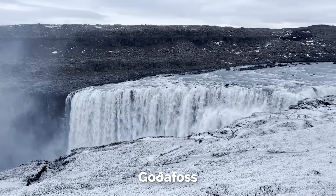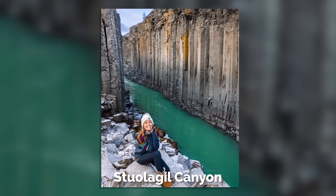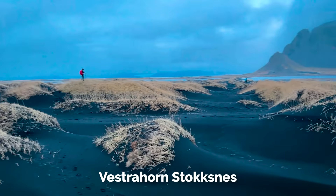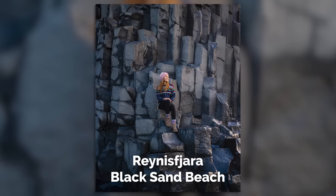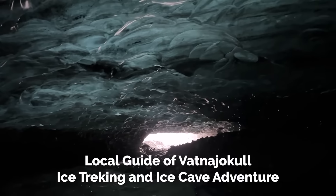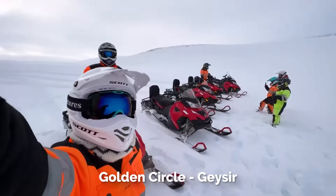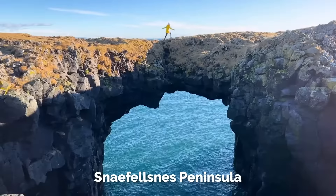Other spots I recommend: Godafoss, Myvatn Nature Baths, Viti Crater, Dettifoss, Studlagil Canyon (east side parking lot), Litlanesfoss, Hengifoss, The Packhouse Restaurant, Hofn, Vestrahorn Stokksnes, Diamond Beach, Fjadrargljufur Canyon, Reynisfjara Black Sand Beach, Schoolbeans Cafe, Vik, Kvernufoss, Skogafoss, Seljalandsfoss, a local guide at Vatnajokull for a full day of ice trekking and cave adventure, Smiðjan Brugghús, the Golden Circle, the Geysir area, and a snowmobiling tour on Langjokull Glacier with Get Your Guide, plus Gullfoss, Kerid Crater, and the Snaefellsnes Peninsula.